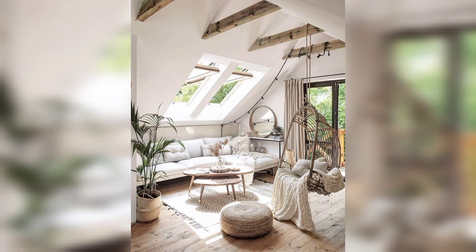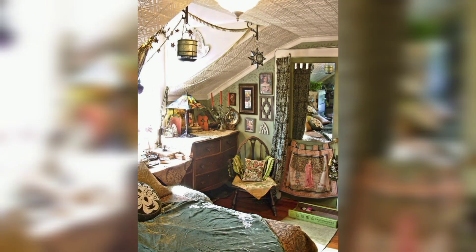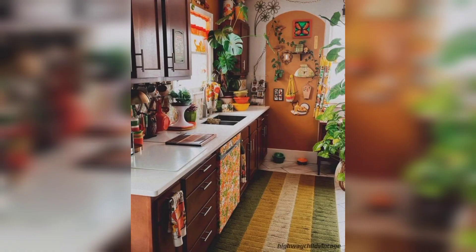Hello everyone and welcome back to my YouTube channel. Today we will be sharing some amazing boho decor ideas that can help you transform your space into a place with a laid-back and eclectic vibe. Whether you want to create a full-on boho look or just add some boho touch, we have got some fantastic ideas for you. So let's get started.